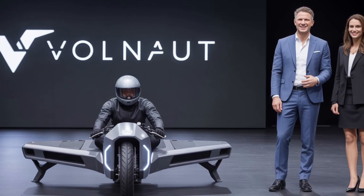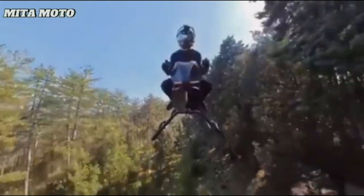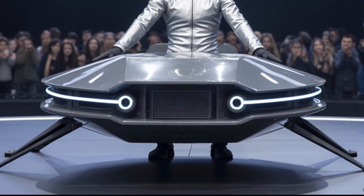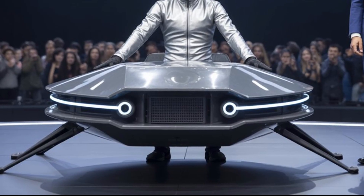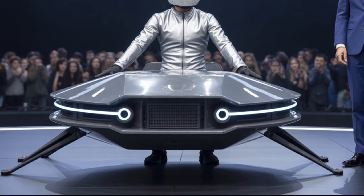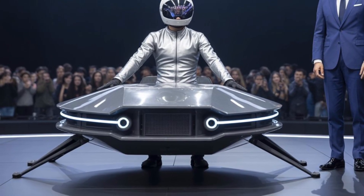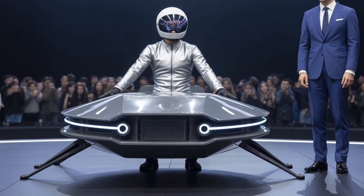Today we're going to introduce you to a revolutionary innovation called the Volonaut Airbike. Many of you may not have heard of it yet, but it's a breakthrough that's about to change the way we think about bicycles forever. This isn't just a regular bike — it's a flying bike equipped with state-of-the-art technology, and it comes with a starting price of around $92,000, which is approximately 3.4 million baht.